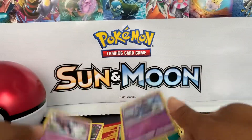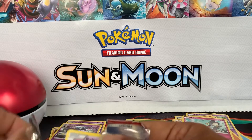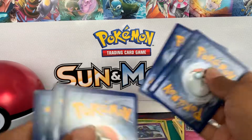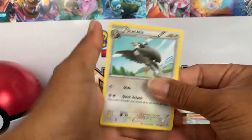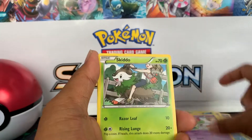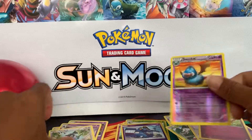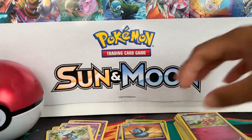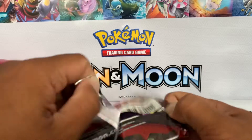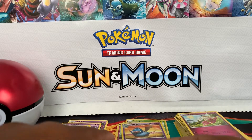All right, next pack. Again guys, if you just joined the channel, my name is Techno 808 — I do Pokemon openings and other stuff as well. I got these tins from Potomac Distribution; I have a link in my description below. You can subscribe to my channel, leave a like on this video, and hit that notification bell — it greatly helps push the videos out to more viewers and potential subscribers.